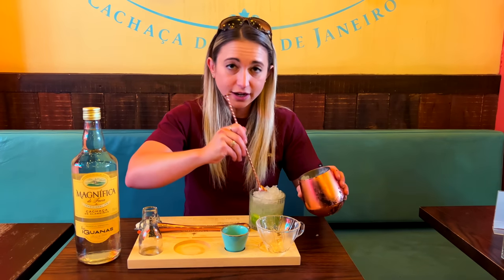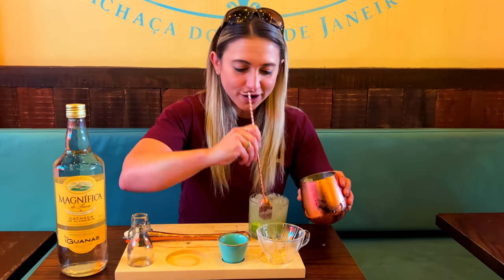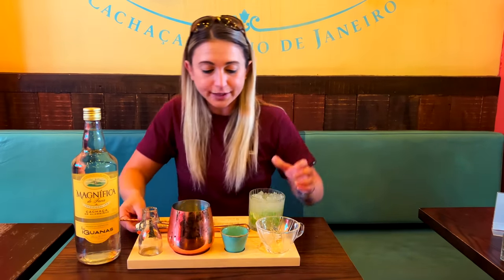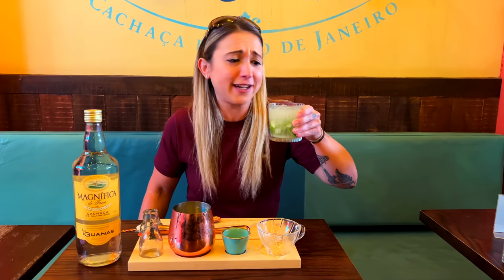I like what they're doing here at Las Iguanas — they keep you on your toes. We're pretty well mixed now, so it is time to enjoy. Cheers, y'all! Thank you so much for watching — see you in the next one. Oh, I'll be back in a bit — no I won't, I'm probably going to go pass out somewhere with one of these. Peace out, bye! That is so good.